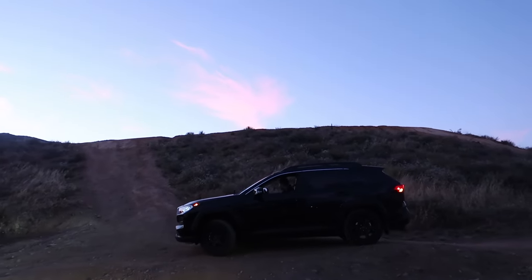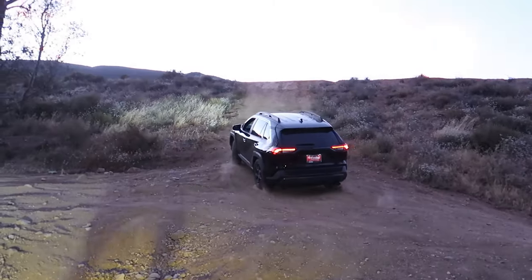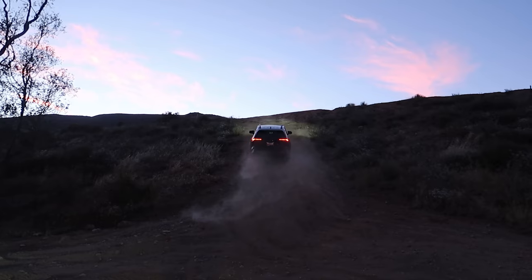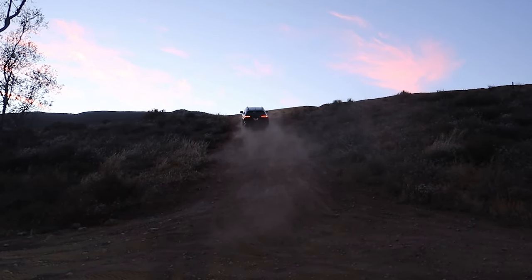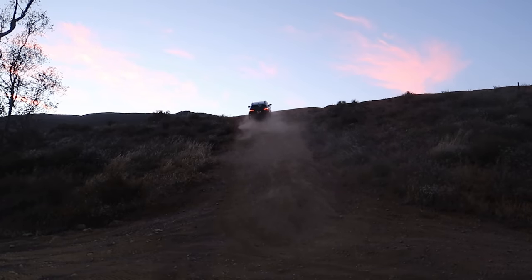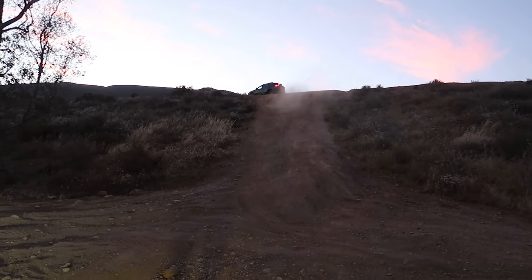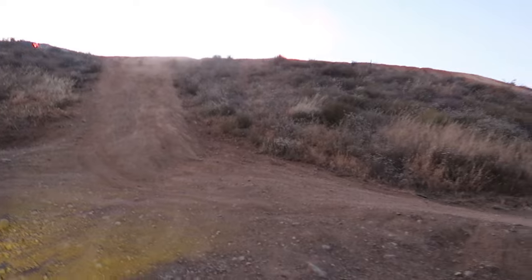RAV4 action right here at the trail — can you make it? You guys can't tell but that hill's pretty big. Damn.